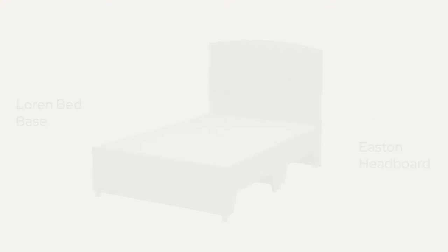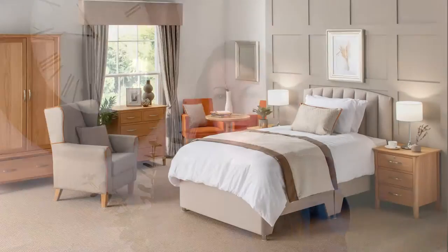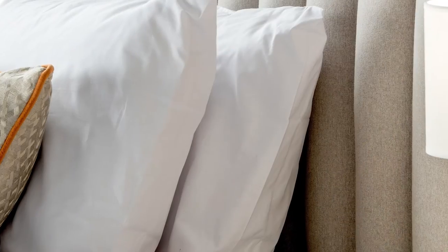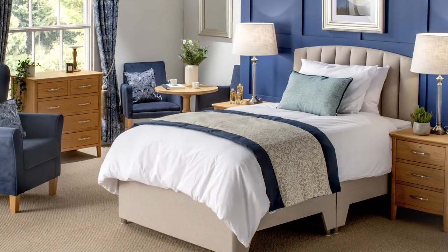The Eastern Head Board and Loren Bed Base are part of the Grandios Bedroom Packages and have been designed to give a luxury feel to your residence rooms. Both the bed and headboard have been developed specifically for care environments and are upholstered in a Crib 5 fire retardant and waterproof neutral fabric which complements any colour scheme.